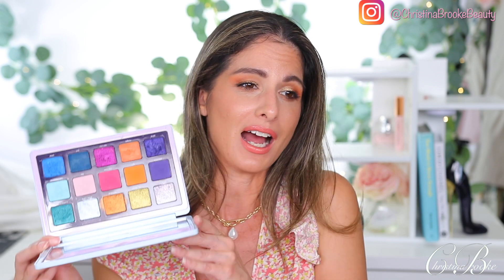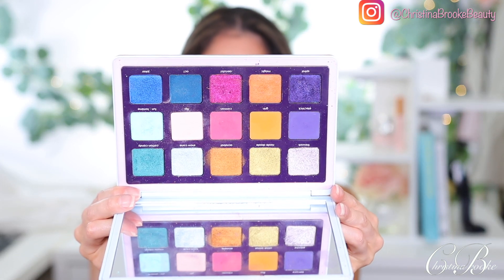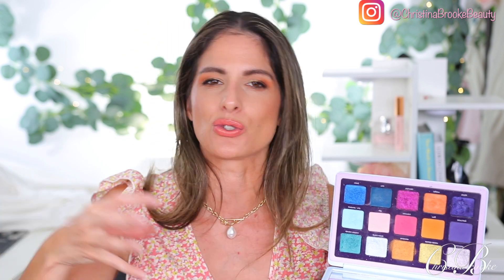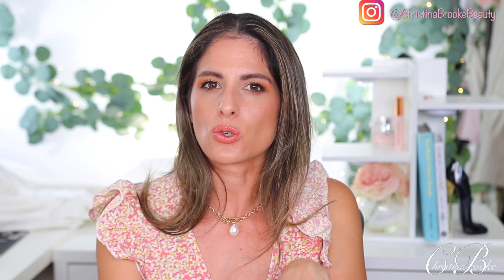Now let's do the extreme — the Natasha Denona Circle Loco, which is the complete opposite of what I just described. This is the most colorful, clown-inspired palette I have ever seen, but the looks you can create with it are insane. This is a summer palette to me — spring and summer. The beauty of this palette is using it monochromatically: the matte with the metallic, creating monochromatic lids that go from light to dark. The quality of this palette is just insane — one of the best quality Natasha Denona palettes I have.